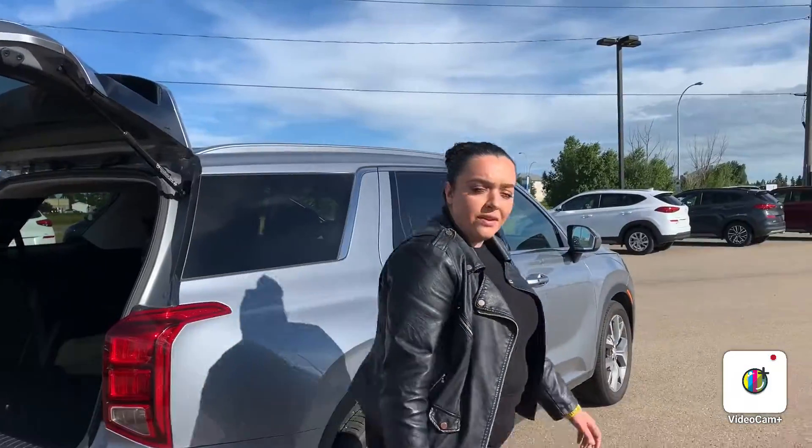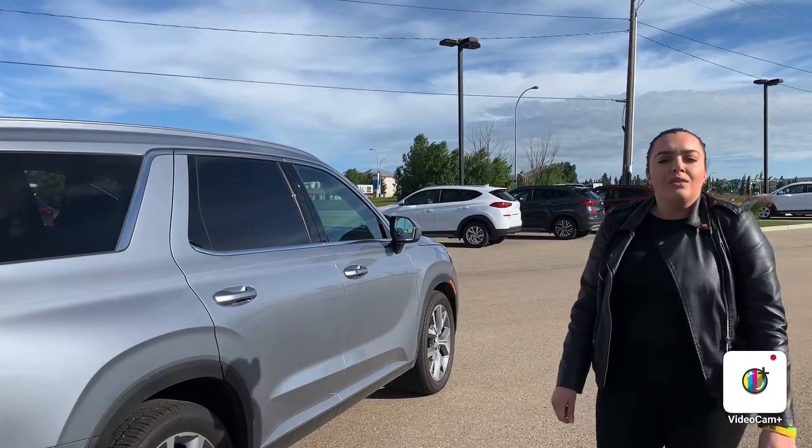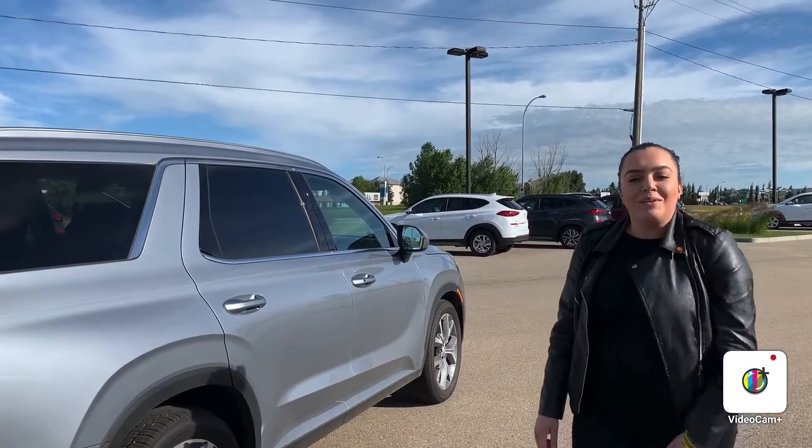Definitely a must-see. Beautiful vehicle — I do recommend you come see it in person and test drive it. This is Nadia here at Forest City. My phone number is 371-3700. Thanks, everyone. Have a great day.